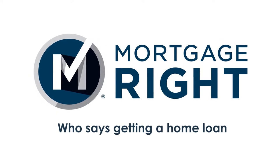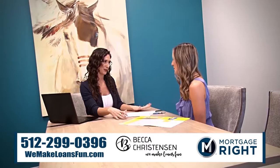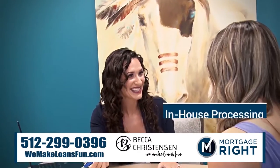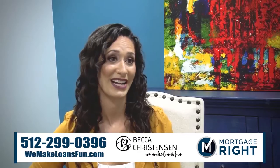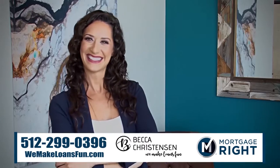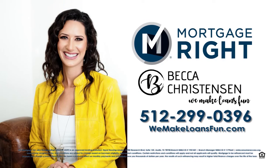Who says getting a home loan shouldn't be fun? Life is too short to not have as much fun as possible, and why does a process that's traditionally not very fun have to stay that way? We have in-house processing, underwriting, and closing, so everything's super smooth and very streamlined. I'm Becca Christensen with Mortgage Right. Let's get that house and make your next loan fun together. Call Becca Christensen at 512-299-0396 or visit WeMakeLoansFun.com.